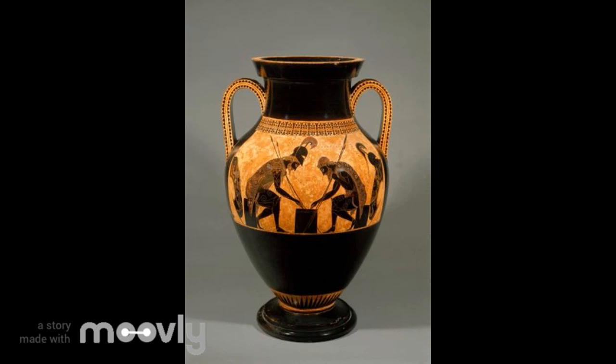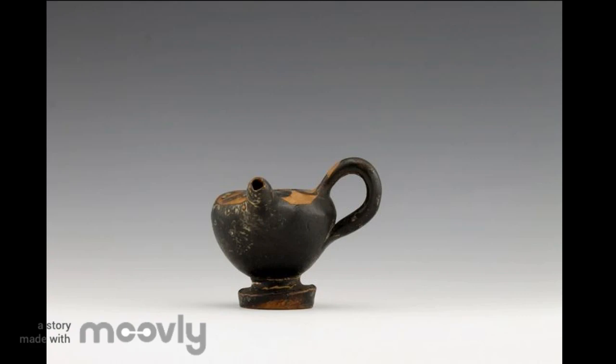Despite belonging almost exclusively to the upper class, painted vases contain lots of pragmatic purposes. Many vases that have been discovered offer simple paintings that depict images such as water, bath, or libation, and these vases would have been used almost exclusively for their respective purposes.